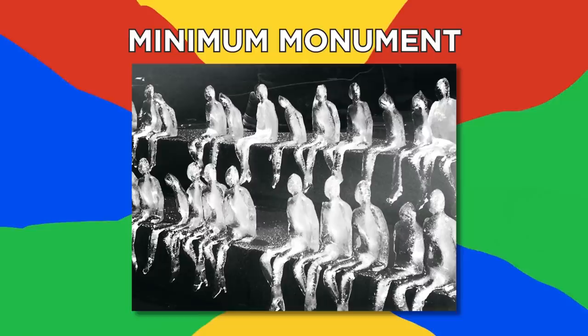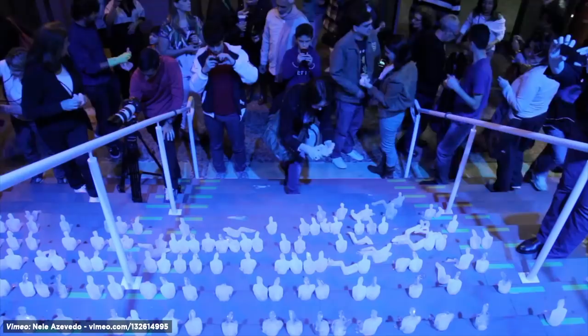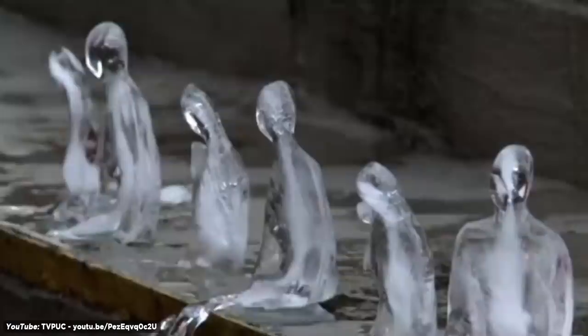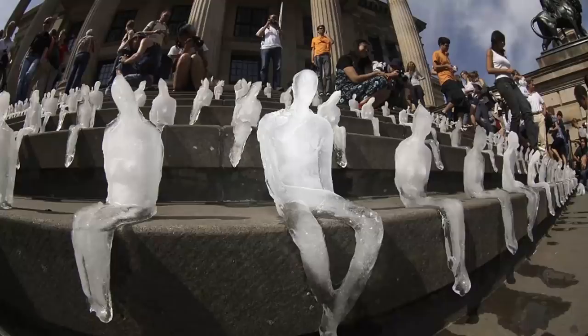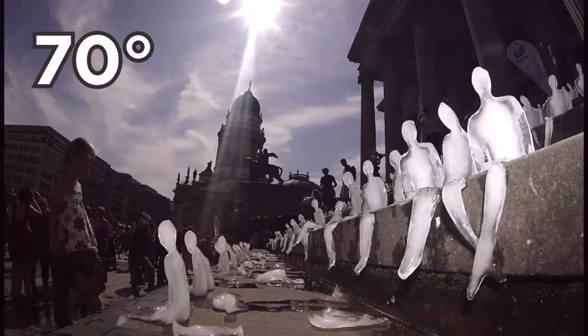Minimum Monument. Brazilian sculptor Neely Azevedo has traveled to cities across the globe since the mid-2000s with an army of tiny ice people. The work is called Minimum Monument, and it involves hundreds, if not thousands, of these little humanoid ice sculptures placed at significant landmarks and allowed to melt away. The artist calls her work an anti-monument, and it has come to be seen as a warning about the threat of global warming. When placed on the steps of a concert hall in Berlin, the figures melted away after just 30 minutes in the 73-degree sun.